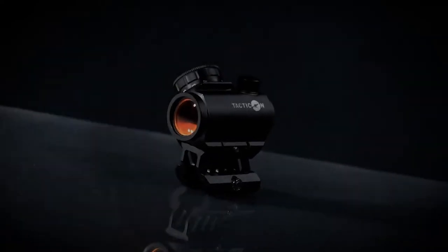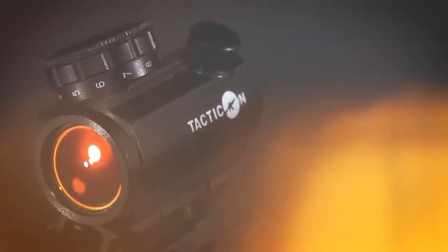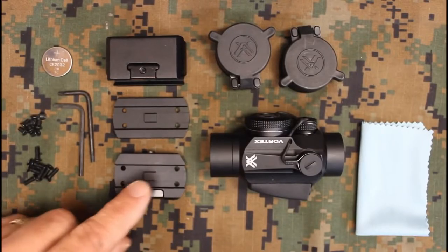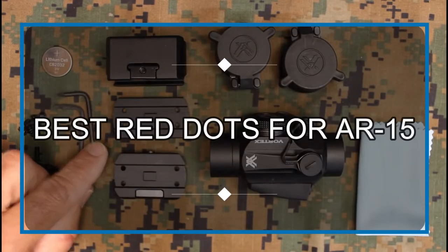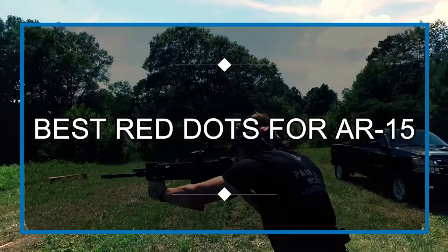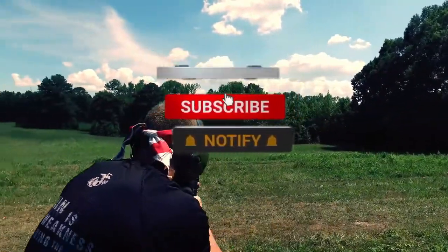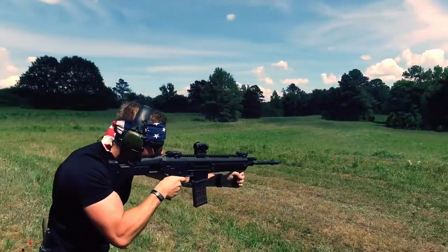Are you looking for a red dot sight for your newly bought AR-15? Tired of seeing all the options and confused about which one to go for? Don't worry, we are here to save you from that trouble. In this video, we are going to share 5 of the best red dot sights you can buy for your AR-15. Make sure to watch the video till the end to find out the best suited for you.